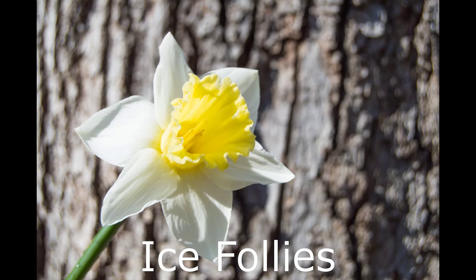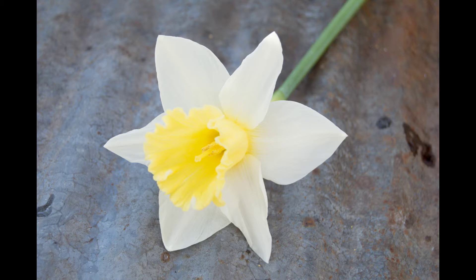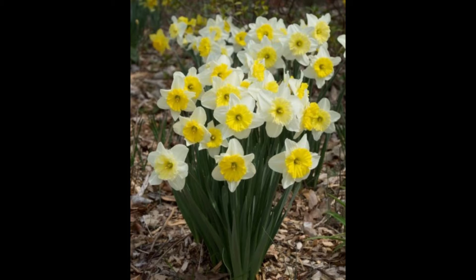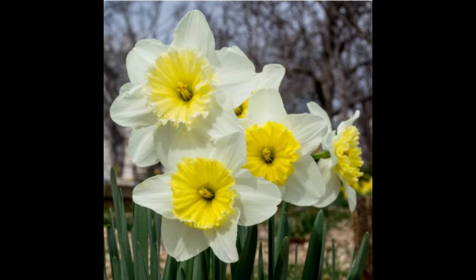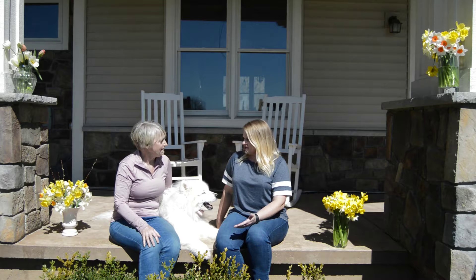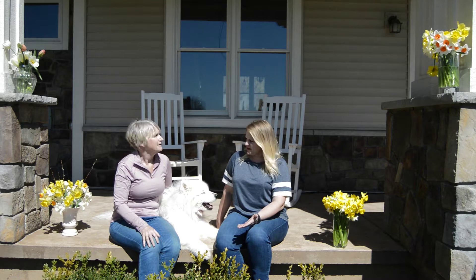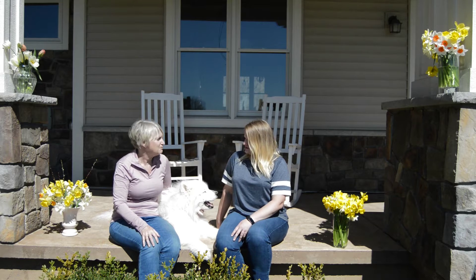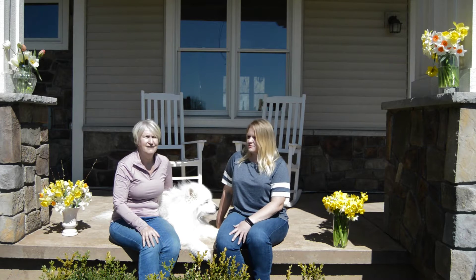My favorite is actually one of Lindsay's. It's from Colorblends and it's called Ice Follies. What makes it kind of interesting is it first comes out in two-toned colors, and as a few days pass, it will all blend into a very beautiful cream — so in a way you get two for the price of one. When it starts out, it has white petals and the inner cup or throat is more of a yellow color. It goes well with anything in a bouquet.